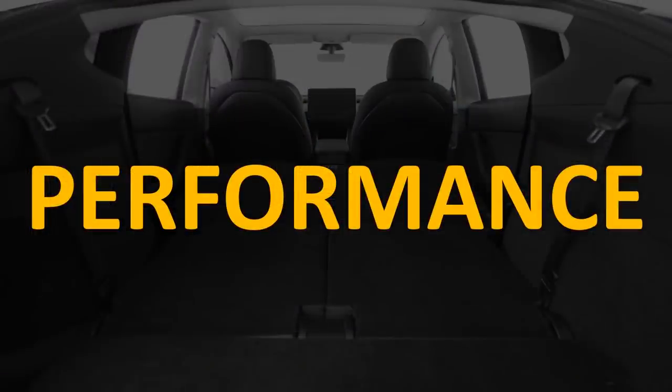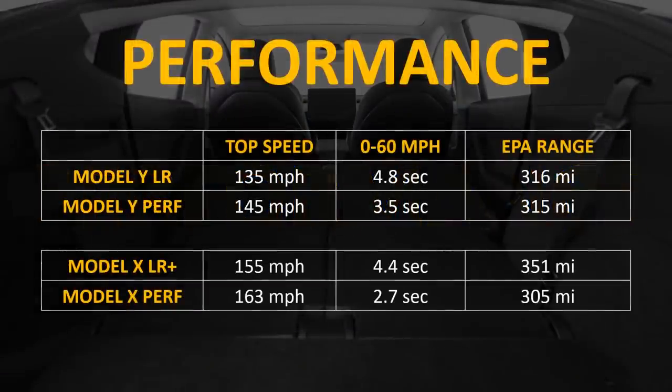How does the performance compare between the two vehicles? Looking at top speed and zero-to-60 times, the Model X Performance with a 0-60 time of 2.7 seconds and a top speed of 163 mph definitely tops the Model Y Performance with a 3.5-second 0-60 and a 145 mph top speed.